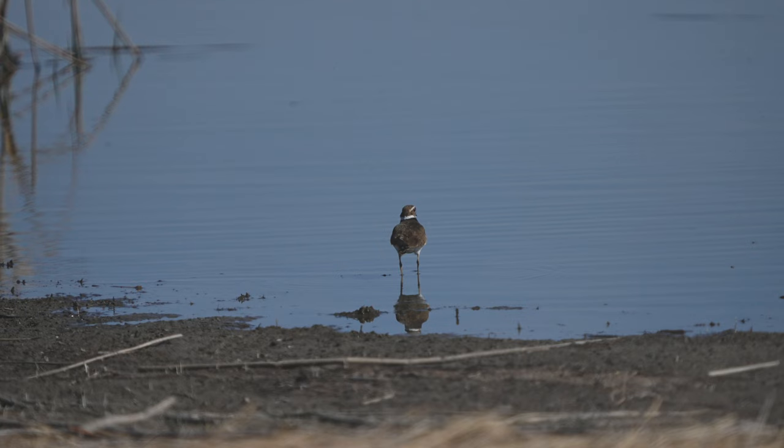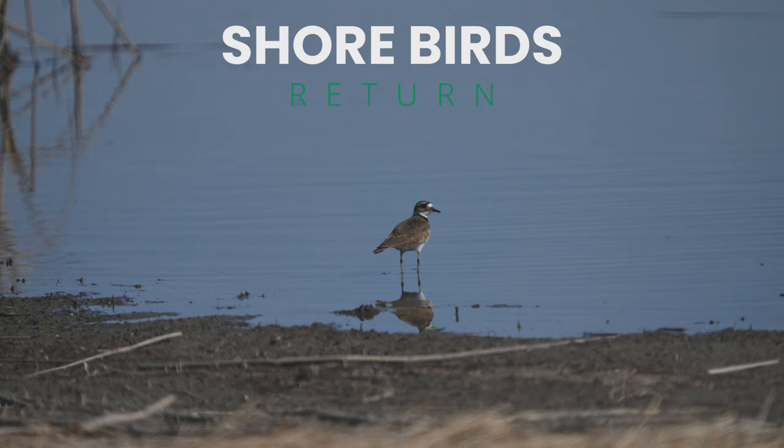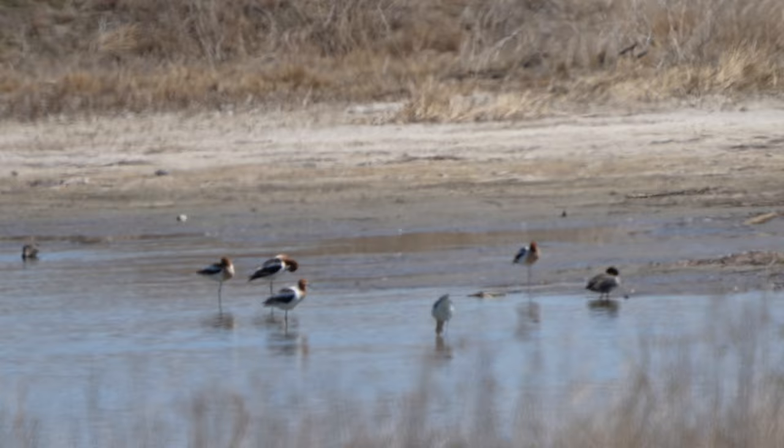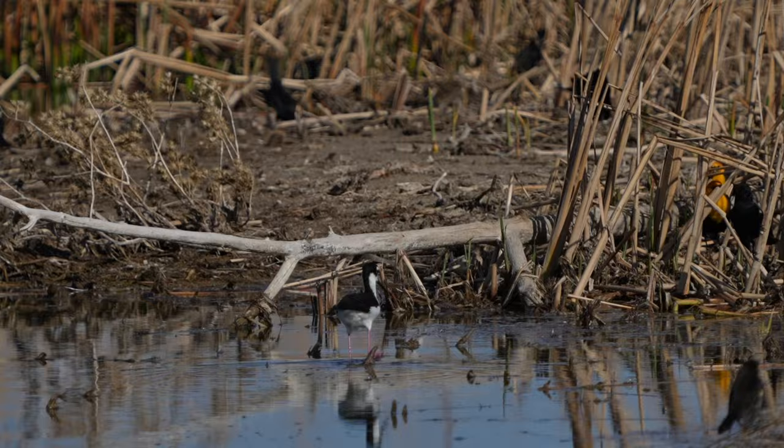After seeing the prairie chickens, we then turned our focus to one of my favorites — spring means the return of shorebirds. Along these rural dirt roads there's all sorts of wetland habitats, a great place to see shorebirds like these distant American avocets, and this closely related favorite of mine, the black-necked stilt.